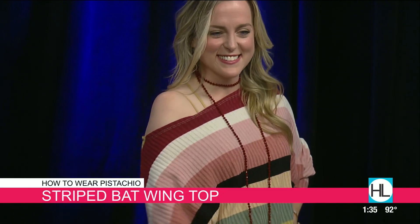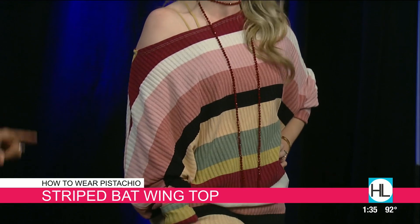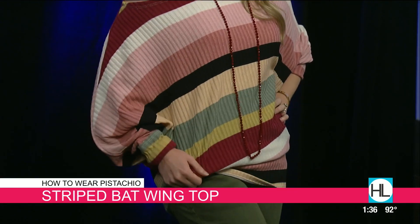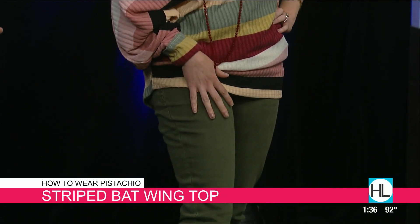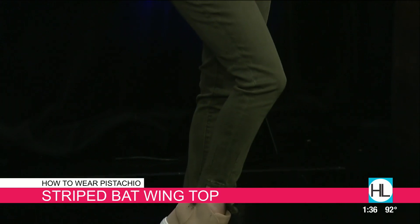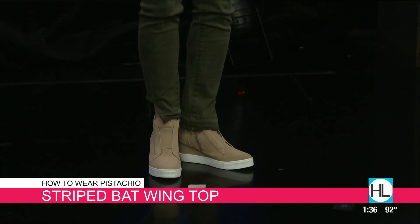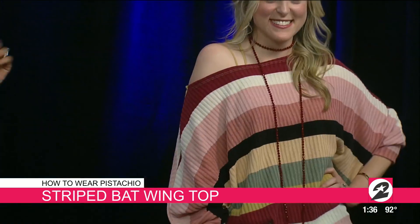We paired it with these Dear John skinnies that are so comfortable and fit so well. This is the pistachio color — absolutely love it. We paired it with these gorgeous suede wedges that are so trendy and sporty. This sweater is also perfect for hot weather in Houston — pair it with some denim shorts and enjoy the heat.